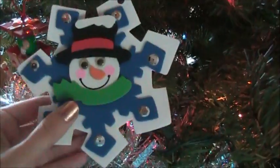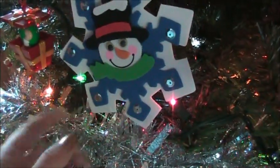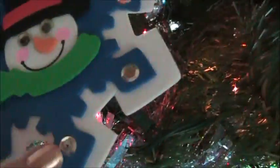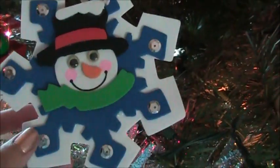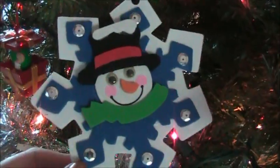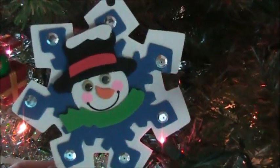Another one is this really cute snowman one. One year me and my mom decided to make like little Christmas gift baskets for some of our friends. And so we handmade some little snowflake Christmas ornaments. And I think it's really, really cute.